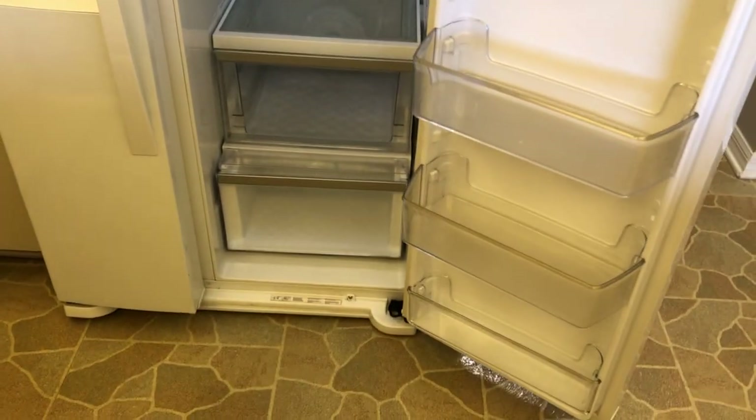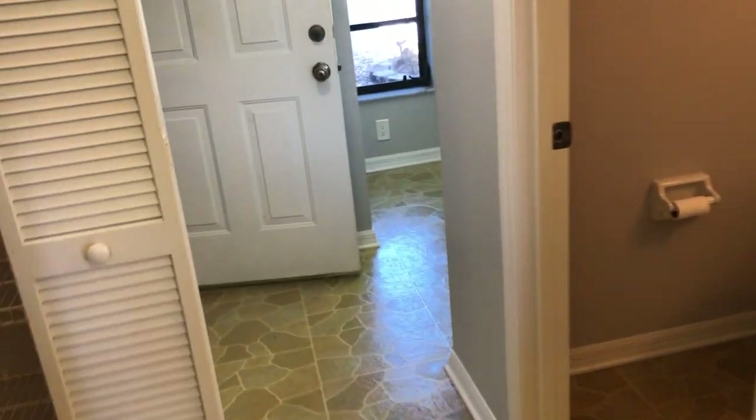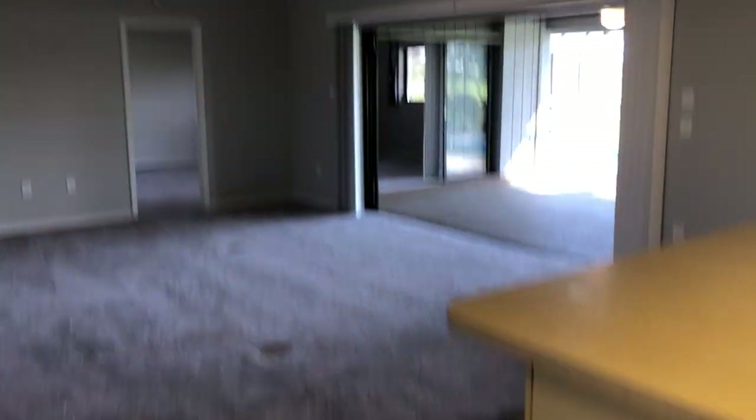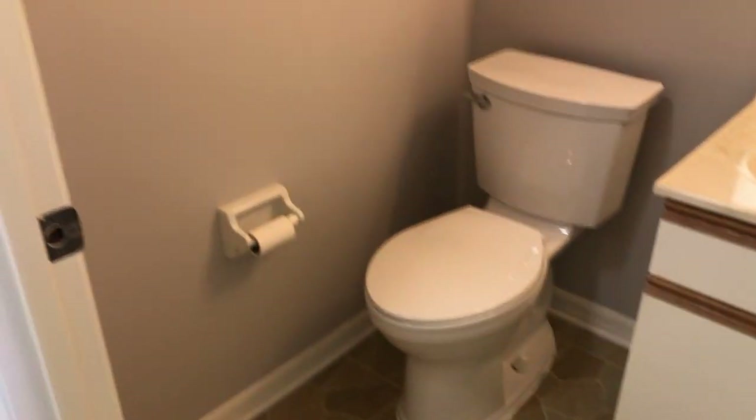Everything is clean and working. Oh my goodness — I said three bedroom, two bath, but it's actually three bedroom, two and a half bath. Here's the half bath. And look at how big that pantry is — that's awesome. I love big pantries.